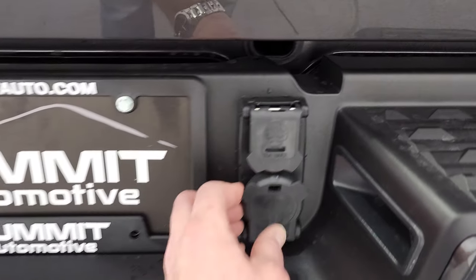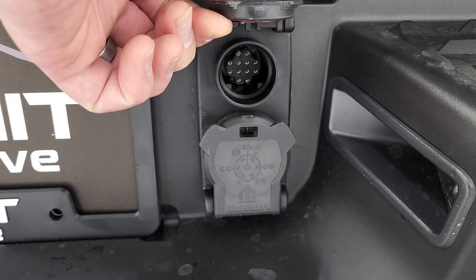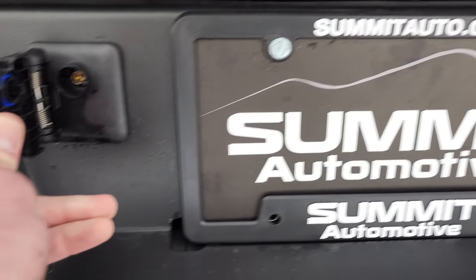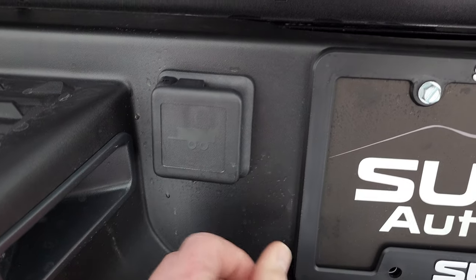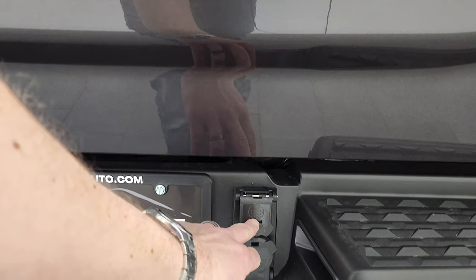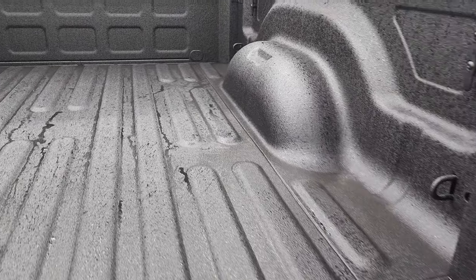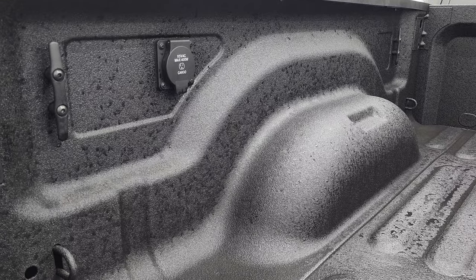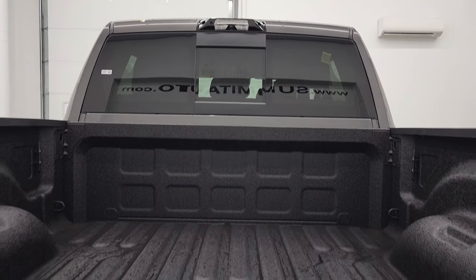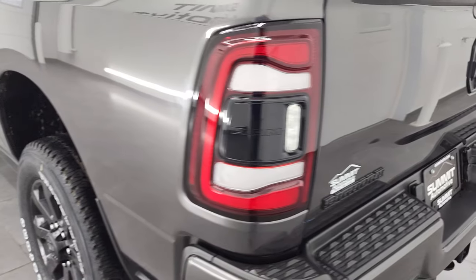There's your towing package — you get 7-pin wiring, and a connector for hooking up trailer cameras. There's also a port for the trailer reverse guidance system. It has the power drop down tailgate and spray-in bed liner. There's your 115 volt 400 watt plug in the back of the truck, and your cargo cam is up there. The tailgate is really light and lifts up really easily.